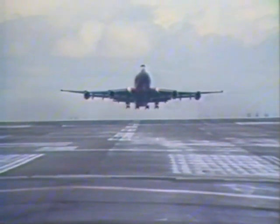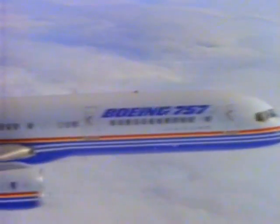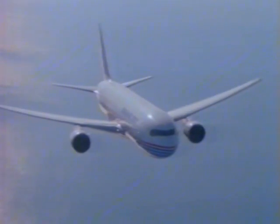For Rolls-Royce, we produce nacelle components for the RB211 family of engines fitted on Boeing 747s, 757s and shortly on the 767.